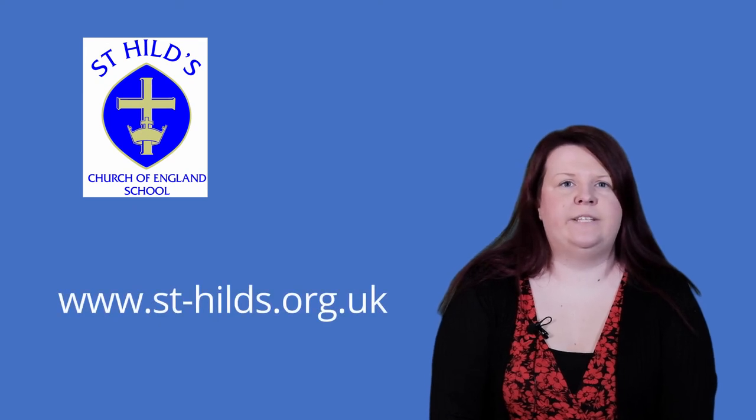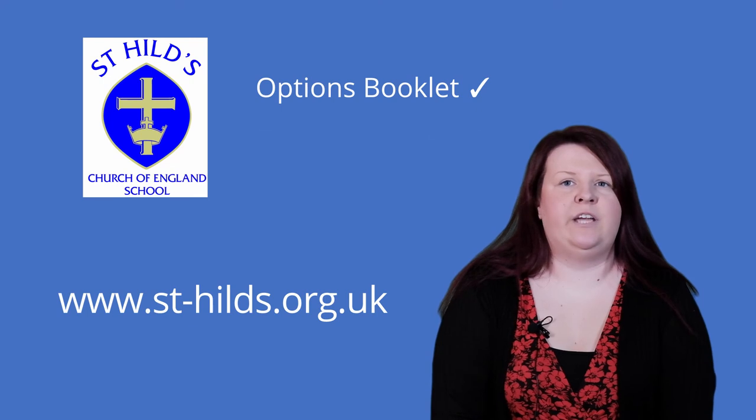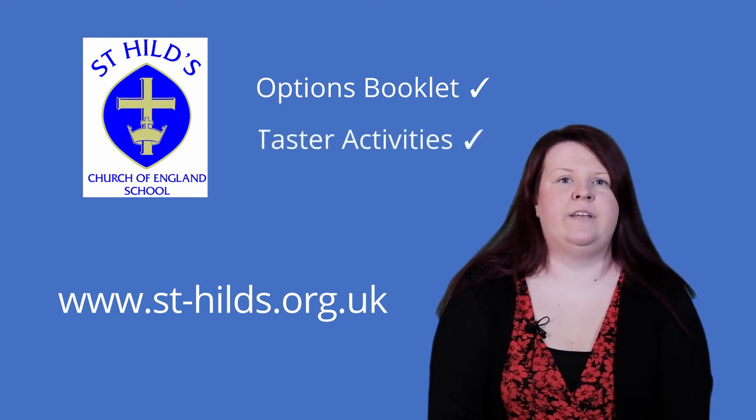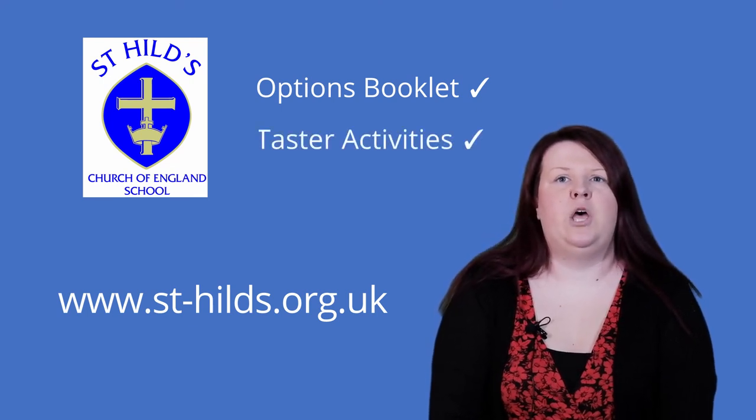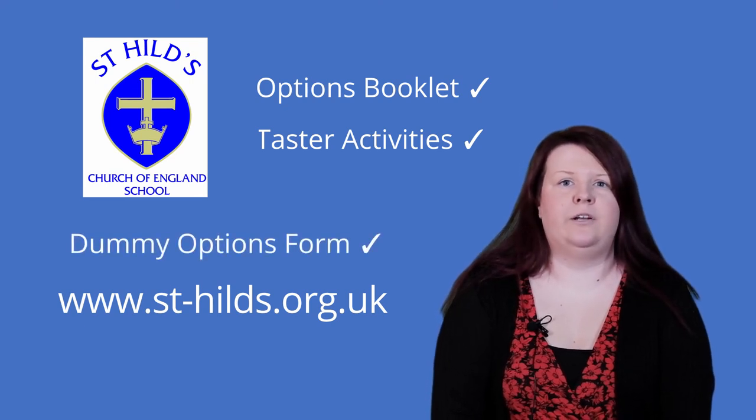Today this video has been released. The options information booklet has gone live on the website and pupils have taken part in a carousel of taster activities in the option subjects. Pupils also have a dummy options form so they can think about what they would like to choose.